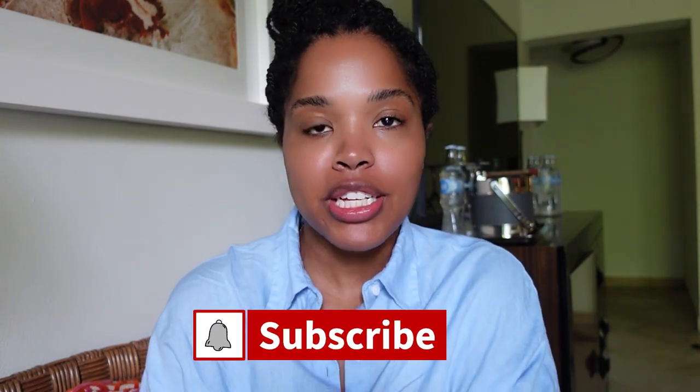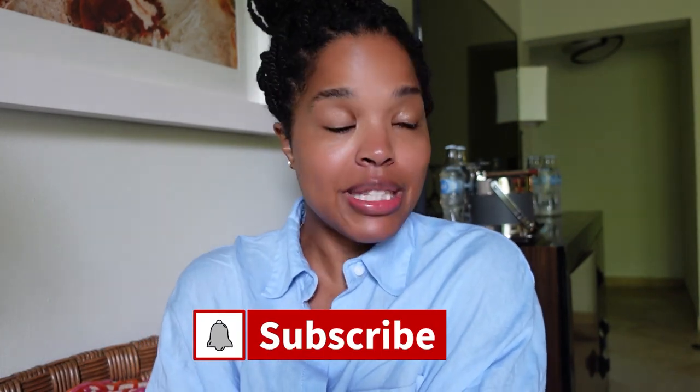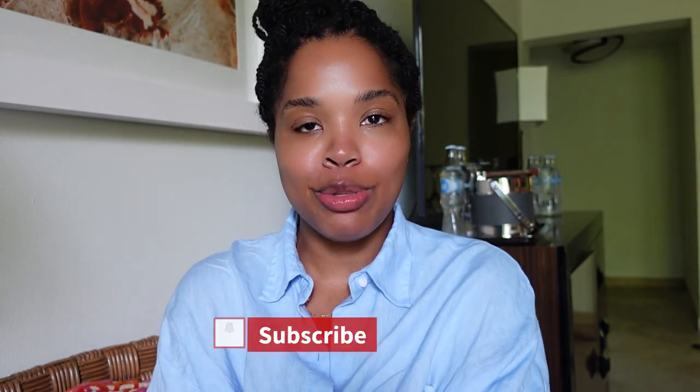Hey everybody, it's Adia. Welcome to my channel, or welcome back if you've been here before — thank you. Before we get started, go ahead and subscribe and hit that notification bell so you can stay updated when I upload new videos.